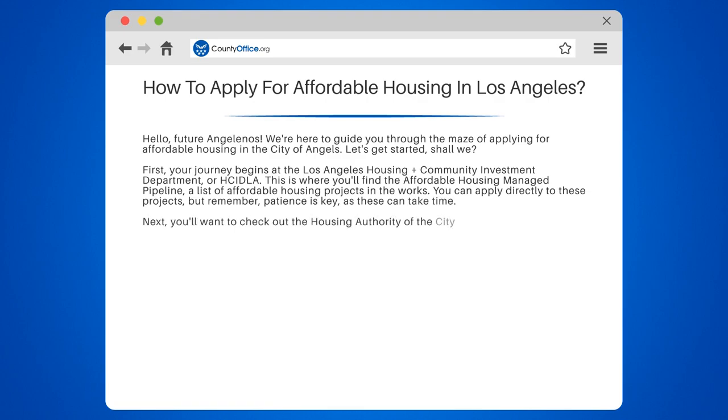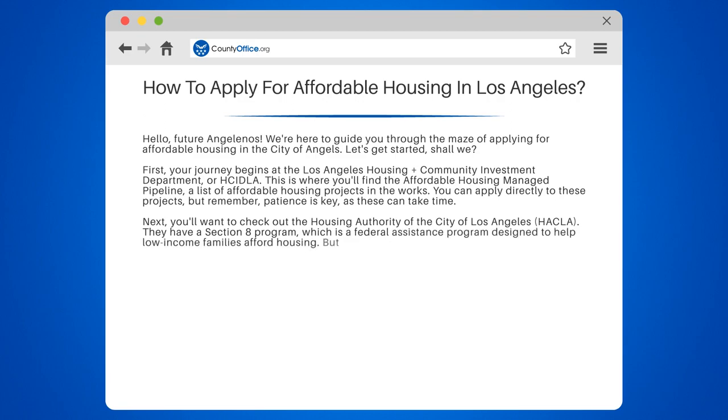Next, you'll want to check out the Housing Authority of the City of Los Angeles, HACLA. They have a Section 8 program, which is a federal assistance program designed to help low-income families afford housing. But be warned, the waiting list for this program can be quite long, so it's best to apply as soon as possible.